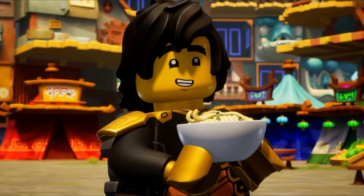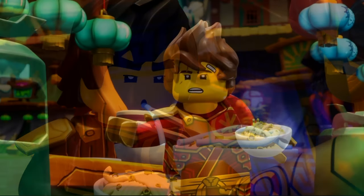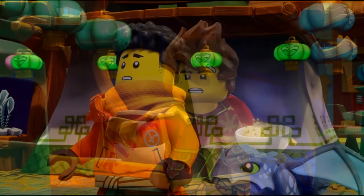So guys, today we see this Dragonstone Shrine set leaked. We are getting all of the sets revealed tomorrow, or the 31st of January. The link is in the description.